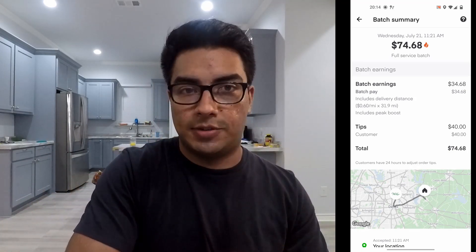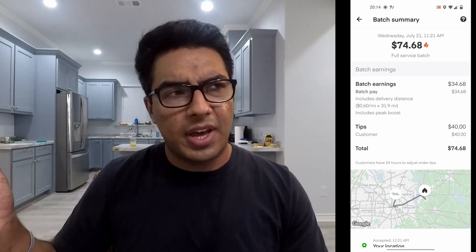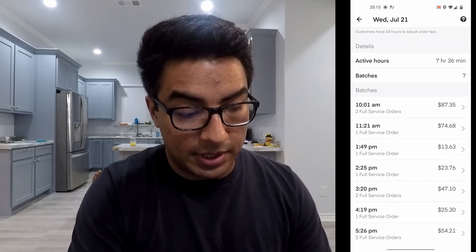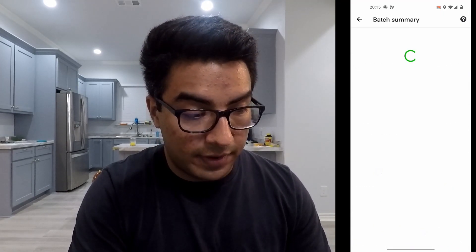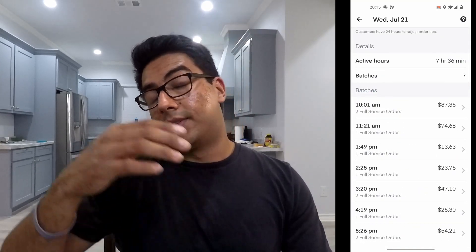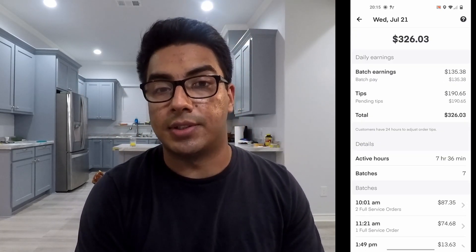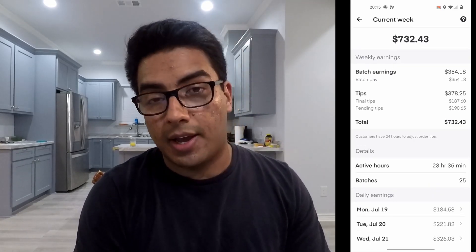My metric goal is around miles versus money made. This order was also a pretty good one, and by the end of the day I got another Costco batch that was far from where I live. I finished that last order at 7 p.m. exactly — it was 55 minutes from home, so I had about an hour drive back. But as you can see, $326 was pretty, pretty good, and I'm happy.